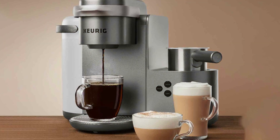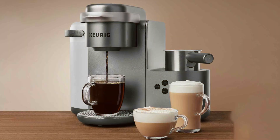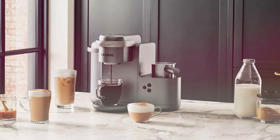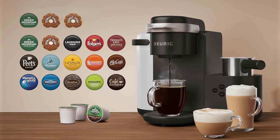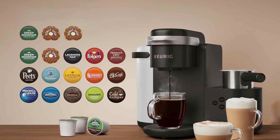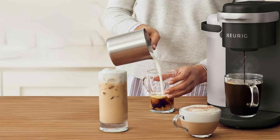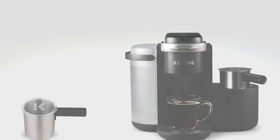It allows you to brew your favorite coffee, latte, or cappuccino with just the touch of a button. Its integrated frother lets you create creamy foam for lattes and cappuccinos, ensuring a delightful coffee experience every time. Built with high-quality materials and easy to use, it's perfect for busy mornings or lazy weekends, with a removable reservoir that simplifies cleaning. Despite its premium features, the Keurig K Cafe remains surprisingly affordable.